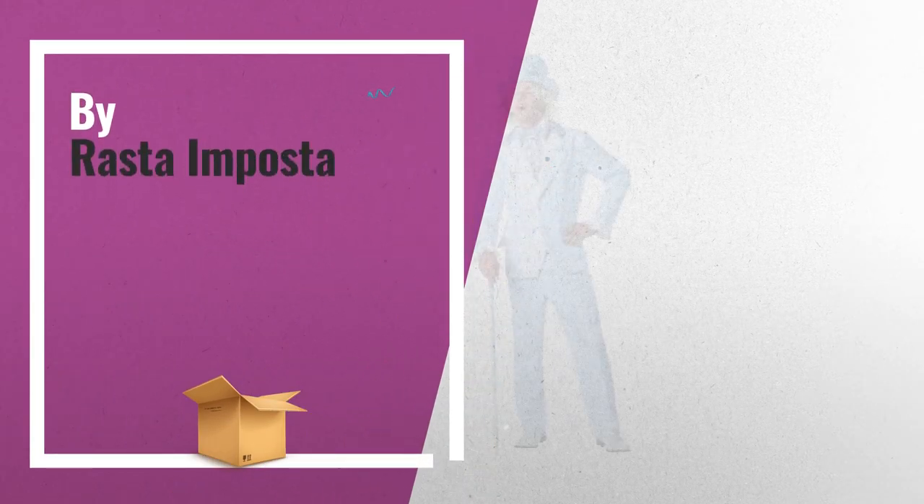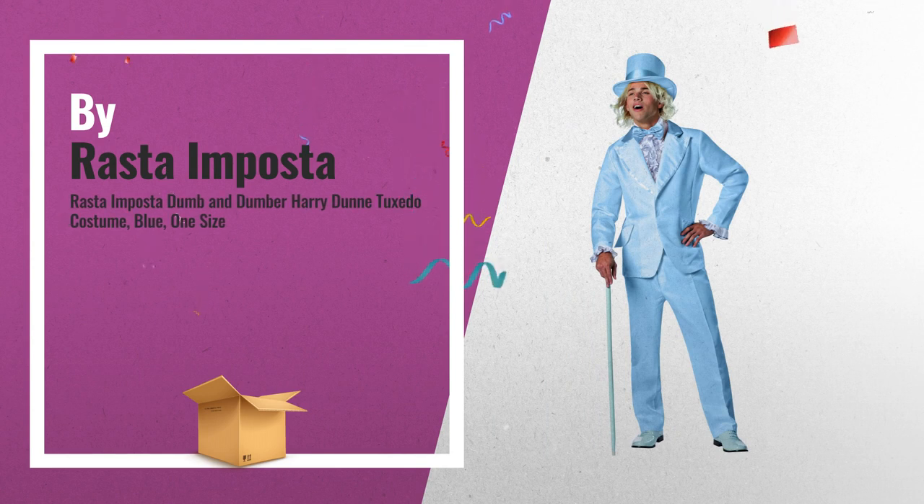Number 1: Dumb and Dumber Harry Dunne Tuxedo Costume, Blue, by Rasta Imposta.